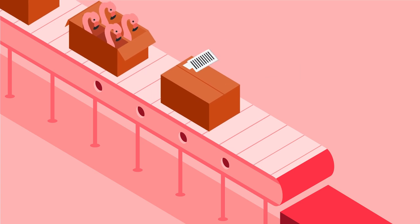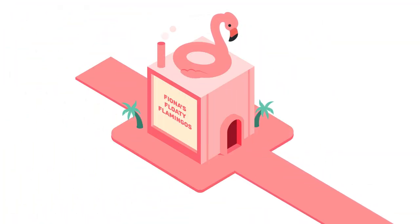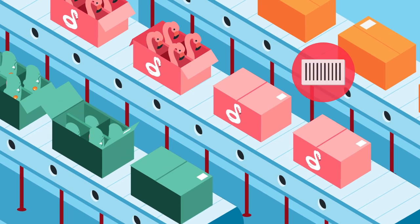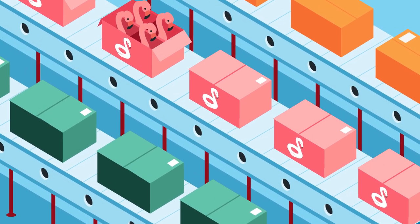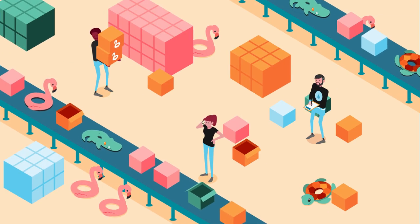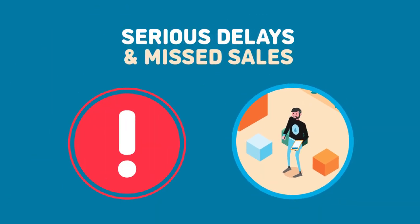Fiona packs up the order with a scannable label and ships the flamingos to AquaWorld distribution centers. At one of the AquaWorld distribution centers, they scan the barcode to put the shipment data into the warehouse management system. The flamingos are quickly unpacked, repacked, and sent to stores or shelved at the distribution center. Without this, each distribution center would have to manually sort through the packages and determine what and how much goes where.